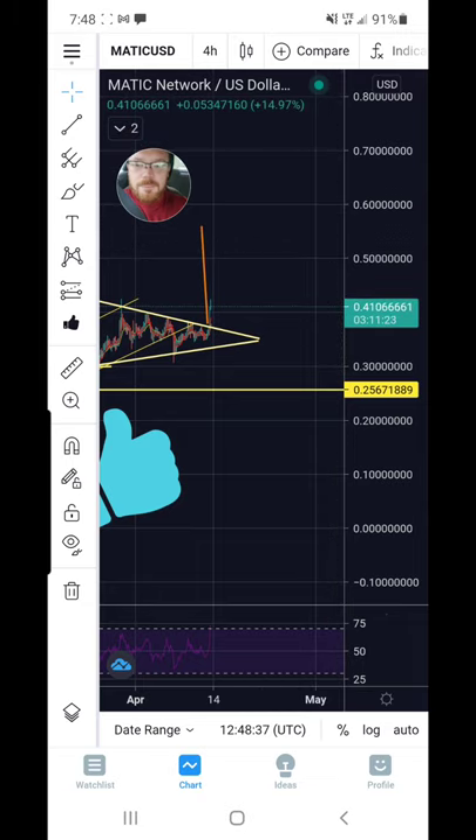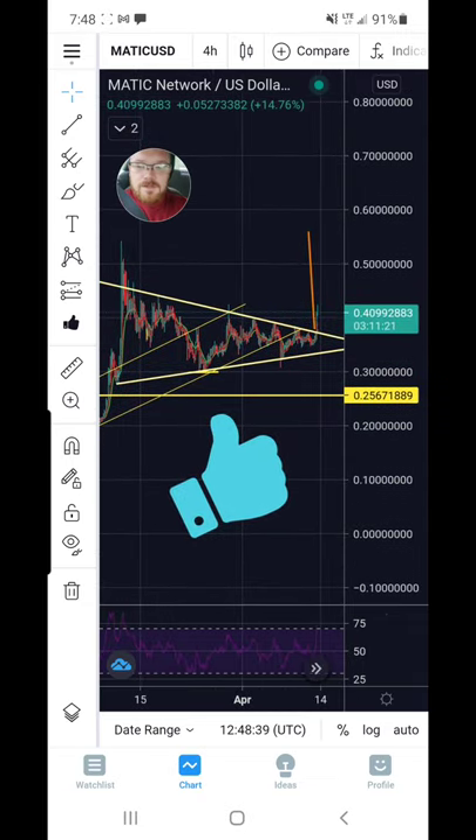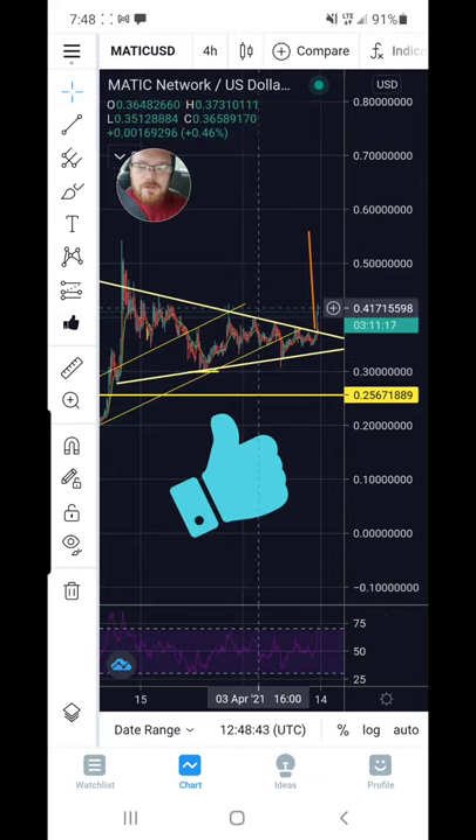Although there are some areas of resistance to pay attention to. We've come up to one level now at about 42 to 43 cents, and there's a little bit of rejection there, which makes sense because of a previous area of resistance back at the same price level. So we need to pay attention at 42 cents and see if we can push above it or if this previous resistance will act as future resistance.